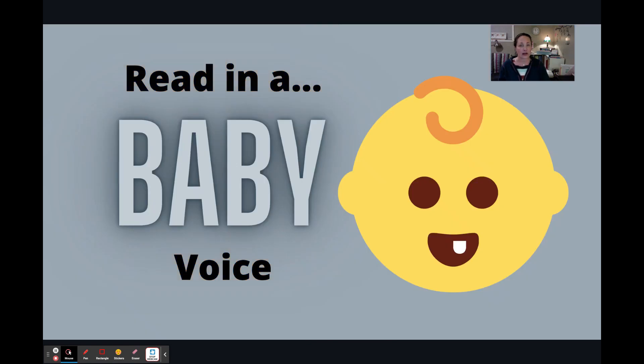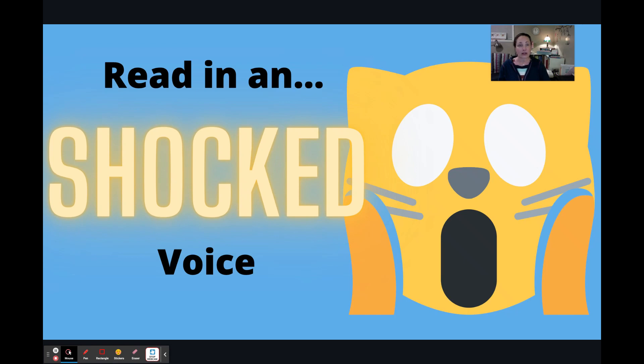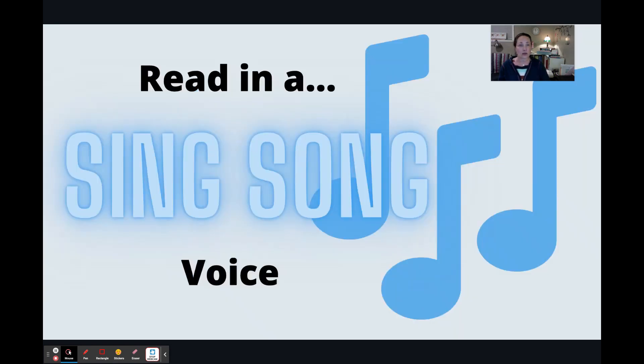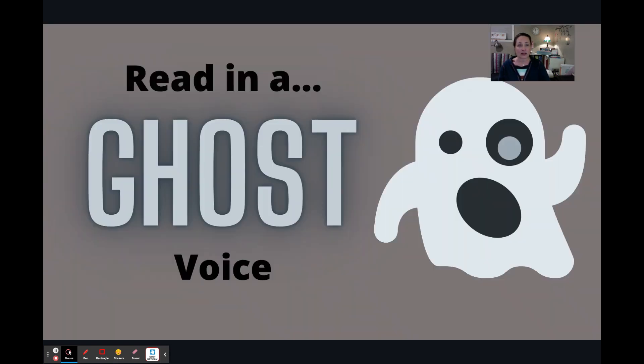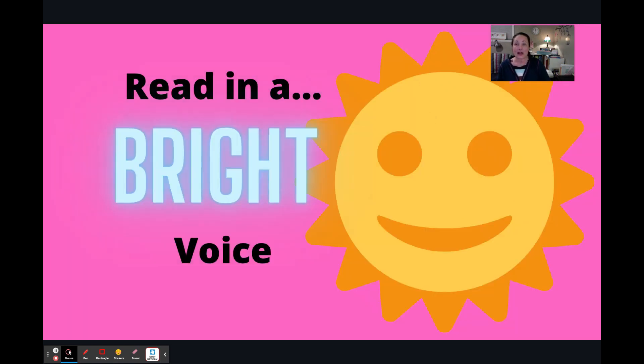This is free on my link tree for you to download and use as you see fit. I really hope you enjoy it, because the students I work with really have fun when a slide pops up and they read it in a certain way. Thanks for watching. Bye-bye.